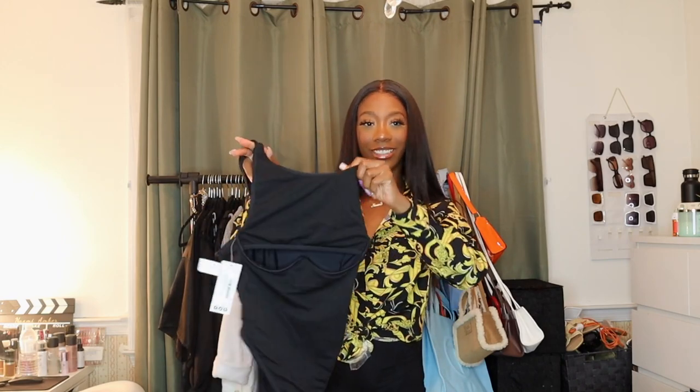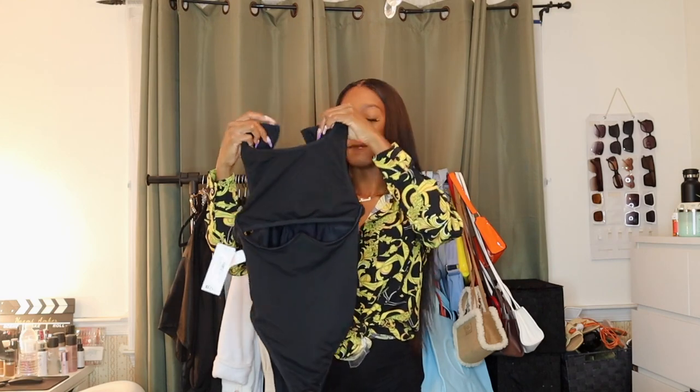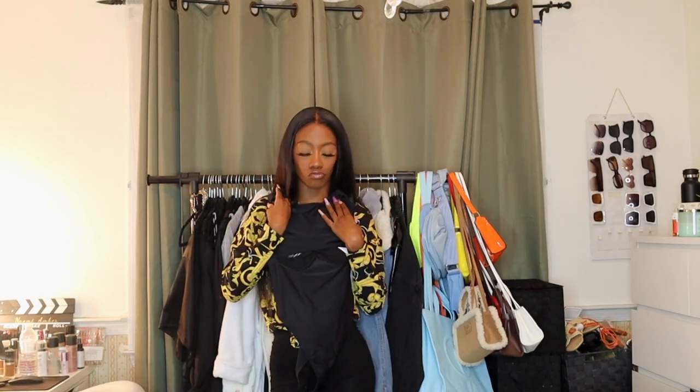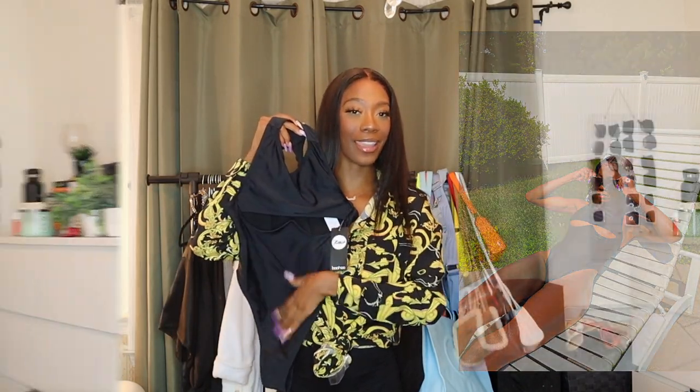The next thing I got I'm super excited for because it's very very sexy — it's just this bathing suit, a one-piece, but it does have this little peekaboo moment at the bottom that all the girls are into right now. It definitely gives me motorsport vibes, it fits so nicely. I can't wait till my vacation because when I go on vacation, honey, this one is coming with me.